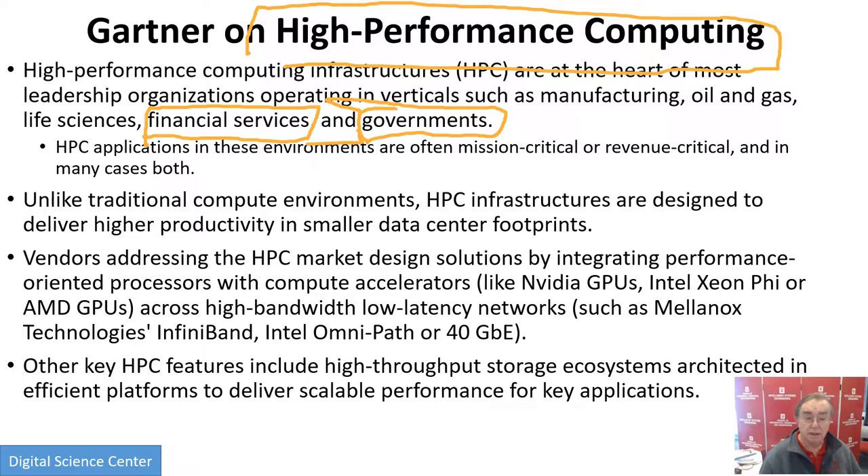HPC is also used for what I used to do — the Strategic Defense Initiative, which is tracking missiles from unfriendly people. As I said, these are often revenue critical — searching for oil and gas — or mission critical. I would say the Strategic Defense Initiative is pretty mission critical, and sometimes both.